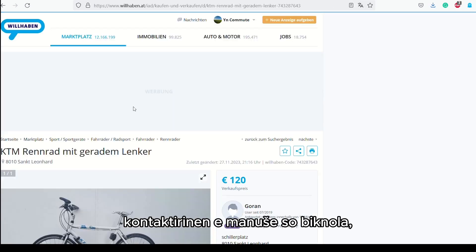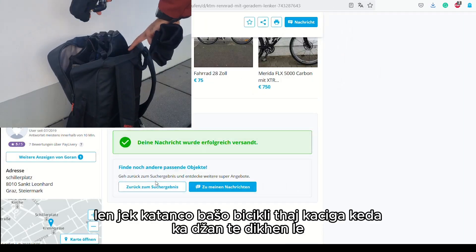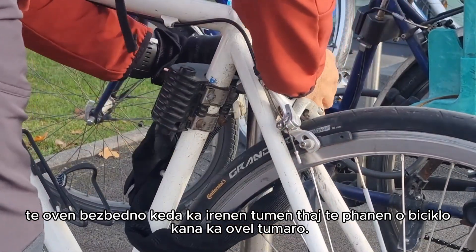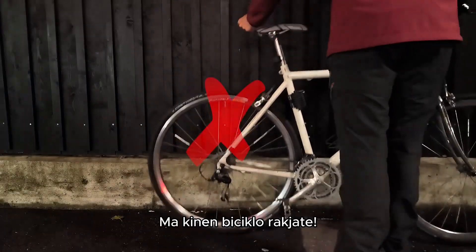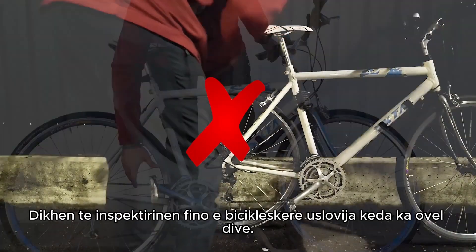If you found an ad for a bike you like, contact the seller, make an appointment, and take a bike lock and a helmet with you when going to see it — to be safe on the way back and able to lock your bike. Do not buy a bike at night. Ensure you thoroughly inspect the bike's condition under natural daylight.